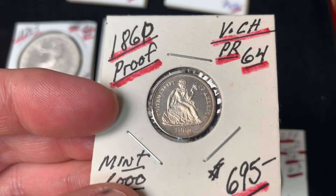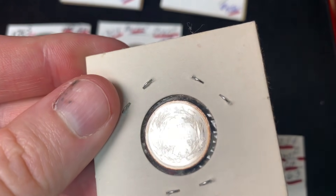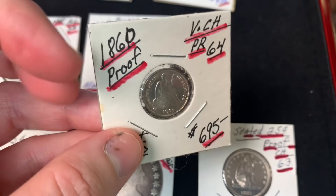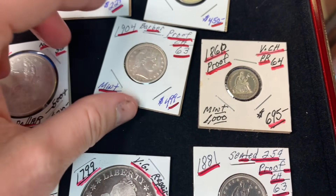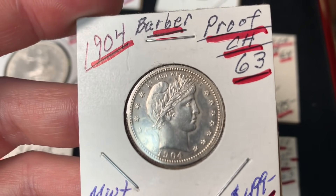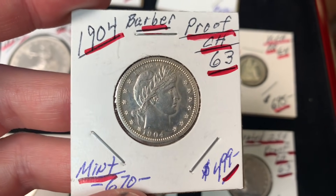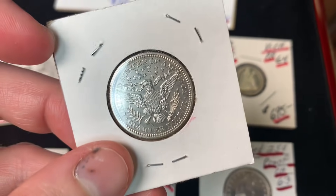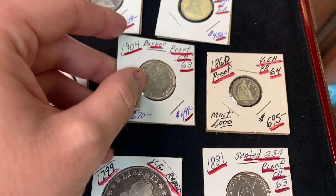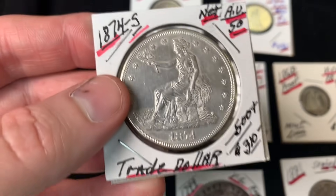He sold a seated half about a week ago. If he doesn't sell the remaining coins in the next week or so, he's going to send them in to be graded. He mentions the bust dollars he acquired — the first he's gotten over the counter in about seven years at the store.